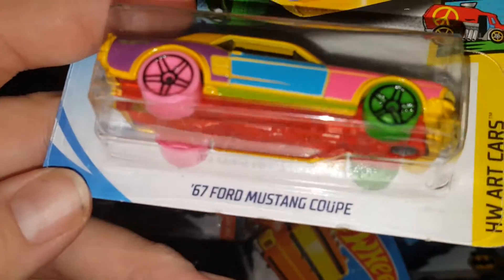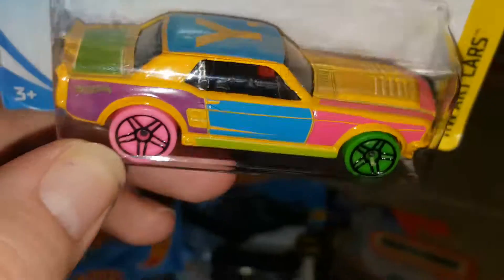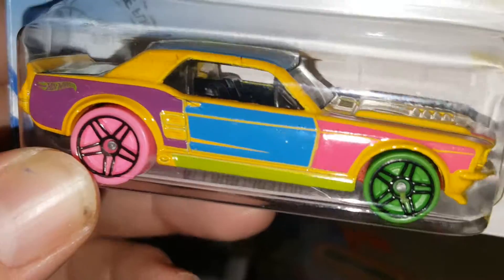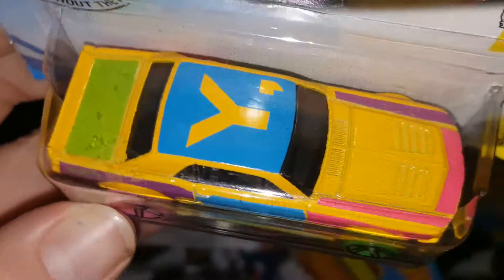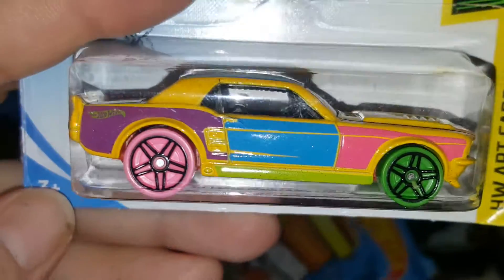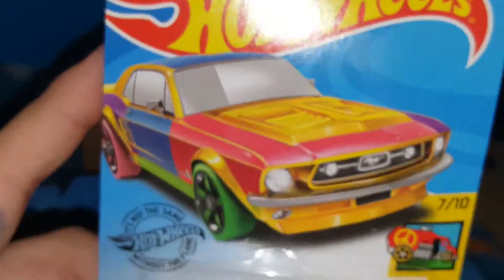Last one from the Hot Wheels basics is a '67 Ford Mustang Coupe from the Hot Wheels Art Cars series. It's all yellow with varying colors — the door is blue, the front is pink, purple in the back, the trunk is green, roof is blue, bottom is red, rear wheels are pink, front wheels are green. Really funky car but I had to get it — it's a Mustang, a must-have.